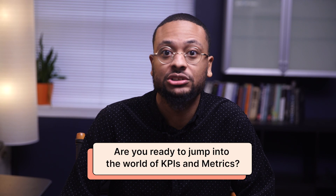Before you head on to the next chapter, check out some helpful resources on metrics down below in the description. Are you ready to jump into the world of KPIs and metrics? Feel free to watch chapter two by clicking here, or skip to the chapters that catch your eye. Okay, see you there.